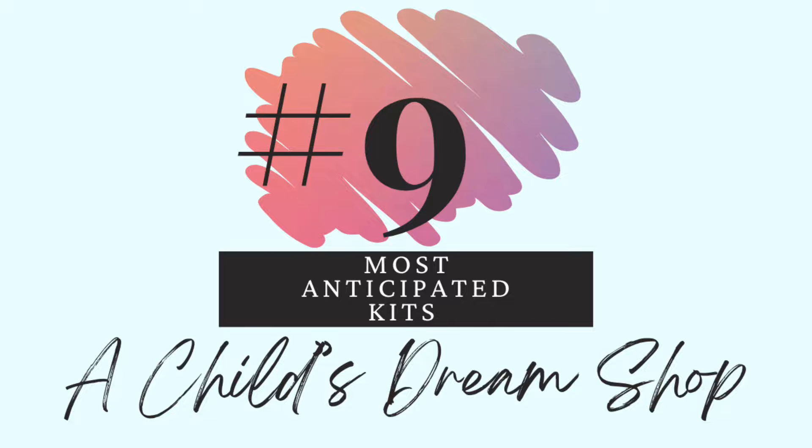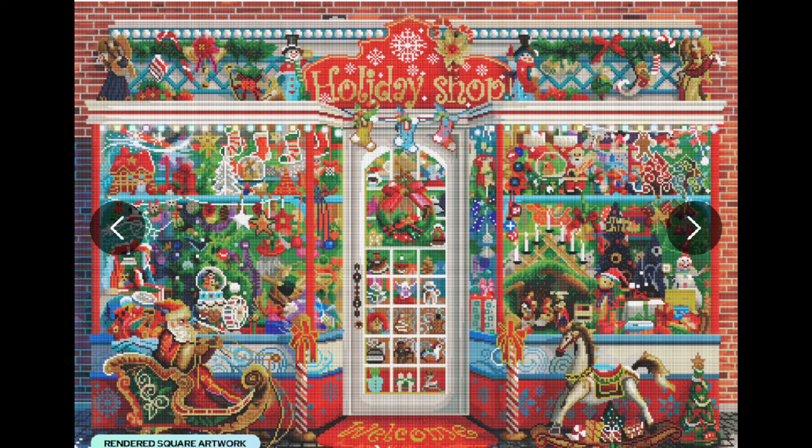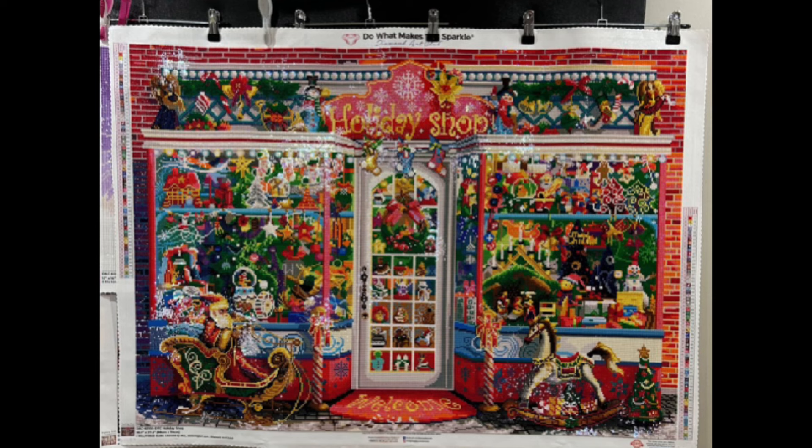Number 9 — A child's dream shop. This is Holiday Shop, I believe by Artbeat Studios. When I first saw this, it was one of my first Diamond Art Club purchases because I thought there would be something to do in every single square. Seriously, if I did this one there would be something fun in each and every square, and I'm so excited for that. The rendering is amazing — you get so much detail for such small things. Diamond Art Club's team has a lot of skill with rendering. I think this is definitely a rainy day Christmas kit.